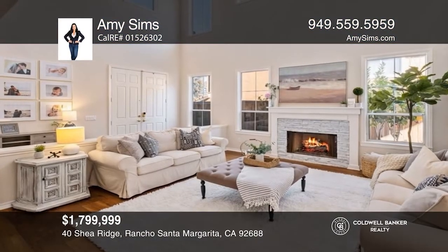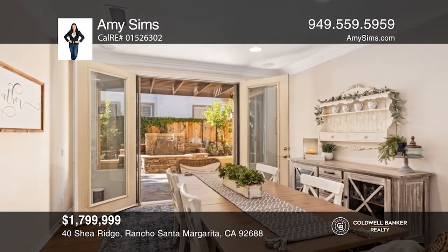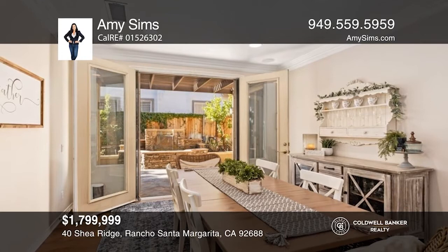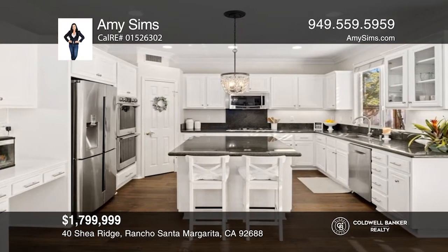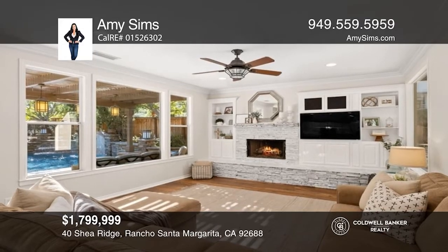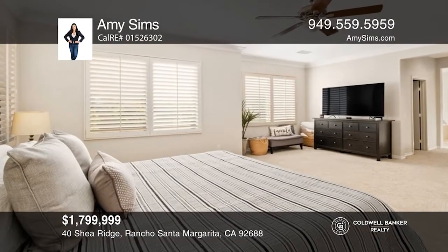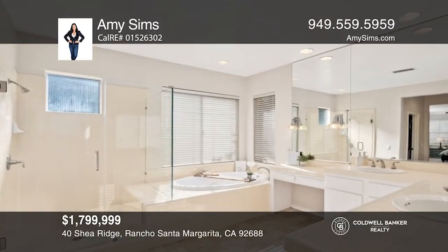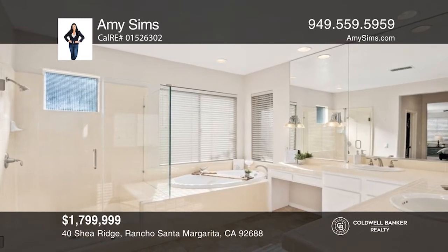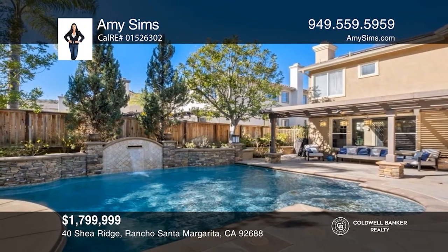This four-bedroom, three-and-a-half bath home will take your breath away with soaring ceilings and rich wood floors, along with a formal dining room that opens to a cascading water feature. A chef's kitchen is highlighted by stainless appliances and a walk-in pantry. The luxurious primary suite features tranquil views, dual walk-in closets, and a romantic soaking tub. An expansive backyard offers a sparkling pool and spa and space to entertain. Learn more when you tour with Amy Sims.